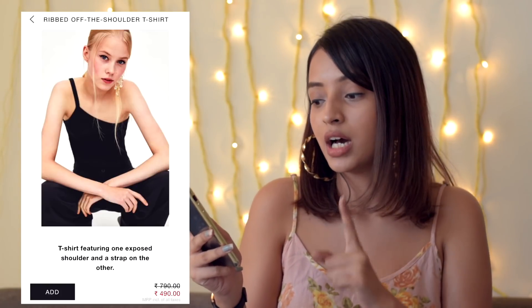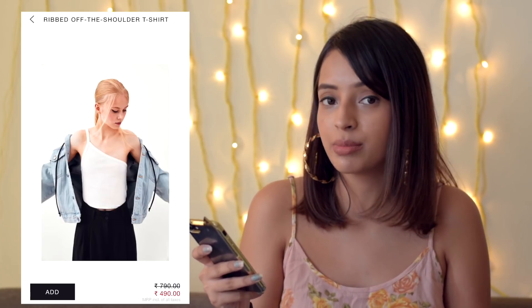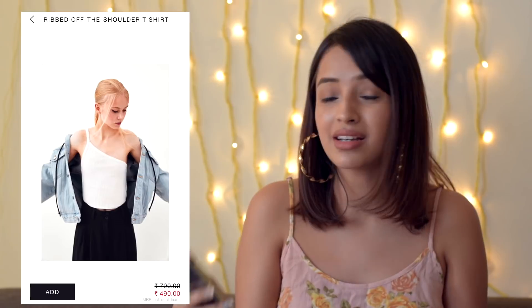Now this top — they have it in white as well as black, and I am loving the neckline. This is also one of the things I am absolutely going to buy because the neckline is so flattering, and these are really nice basic tops to have because you can wear them in so many different ways — it's not even funny.